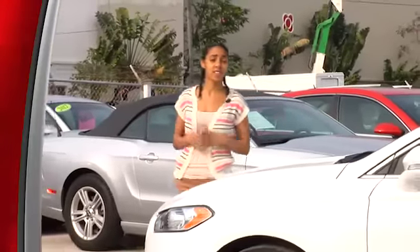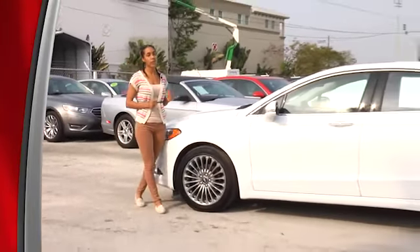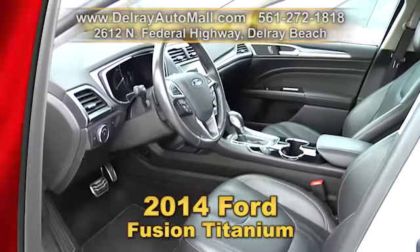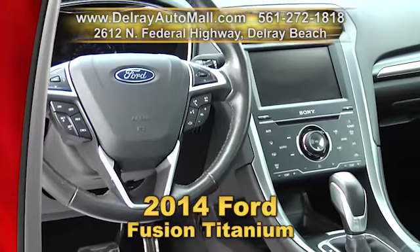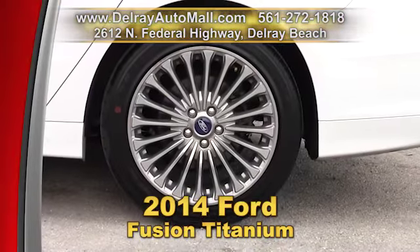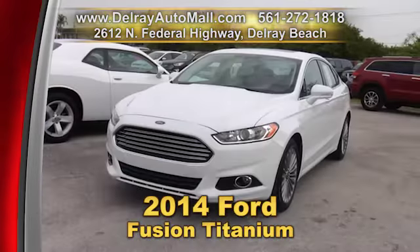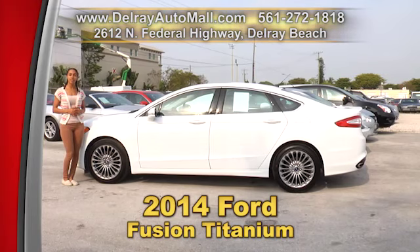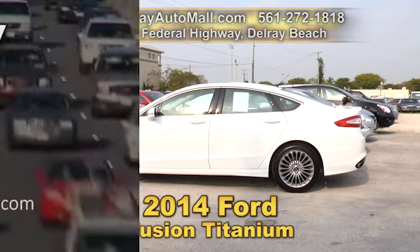Here's a sporty stylish sedan that you can look great riding around town in. It's our 2014 Ford Fusion Titanium. It has black sport leather trim seats with driver side memory, a Sony audio system with 12 speakers, even 18-inch polished base with gray painted spokes, as well as climate control and of course a balance of factory warranty. Give us a call right away at 561-272-1818 or check us out online at DelrayAutoMall.com.